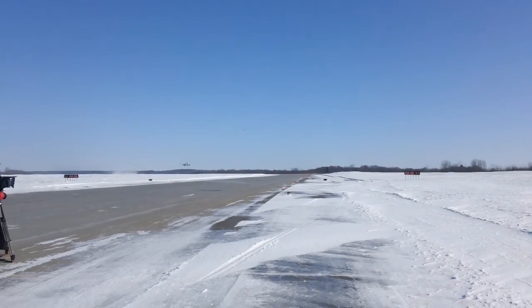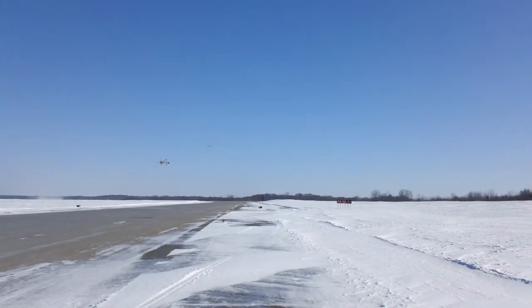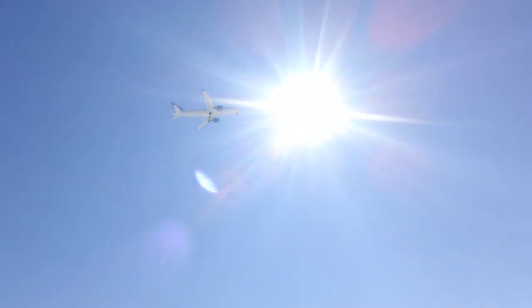It's off the ground. The CS300 is in the air, followed by the CRJ900 chase plane.